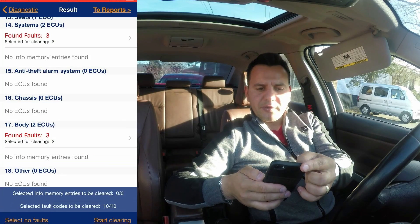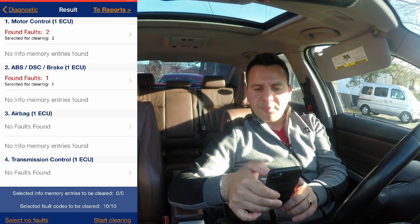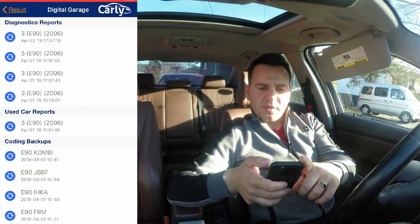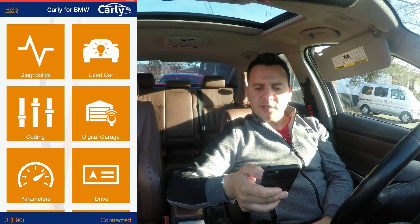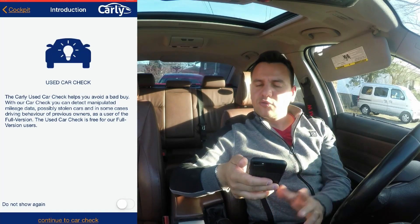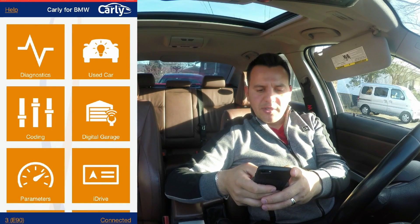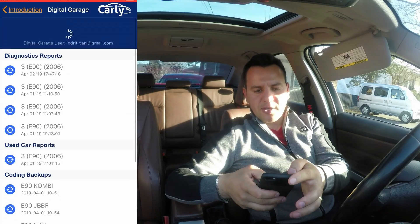If you want to clear all the data, you can select all the faults and start clearing — it doesn't take much time. Clearing is finished. After that you can go back and view results, and you can even go to Reports in the upper right. I've already saved some reports, stored under what's called the Digital Garage. We'll go back to the cockpit. Like I said, the Carly used car check helps you avoid a bad buy — if you're about to buy another car, take Carly with you, do the check, and it will show you the real parameters of the car.